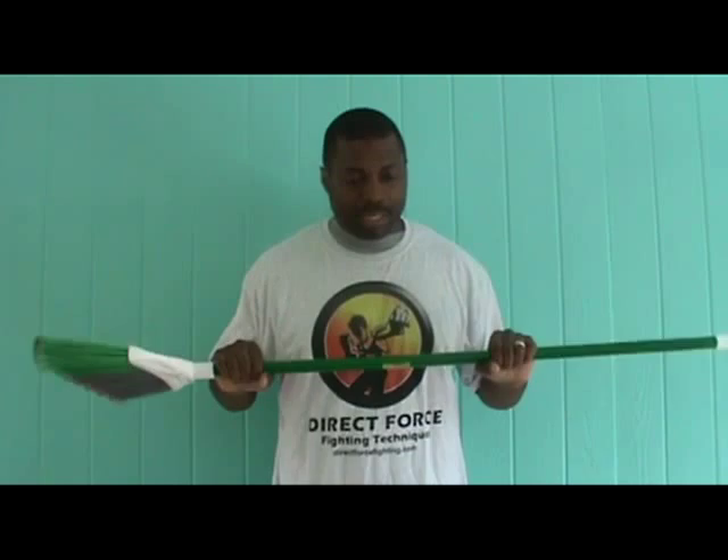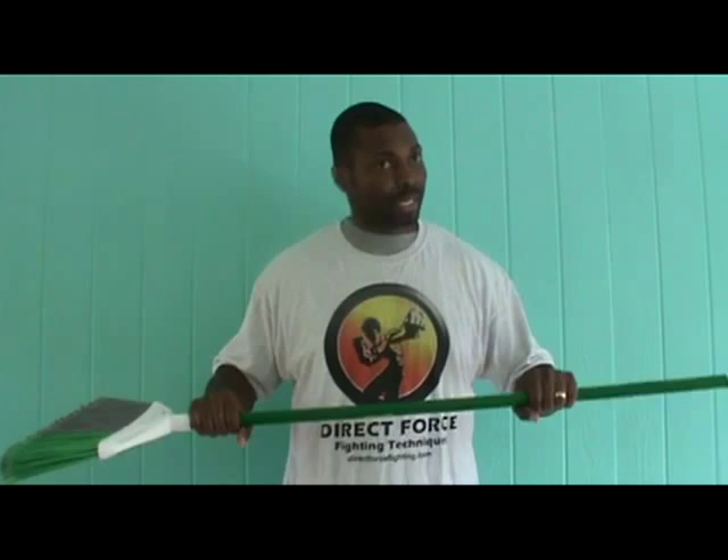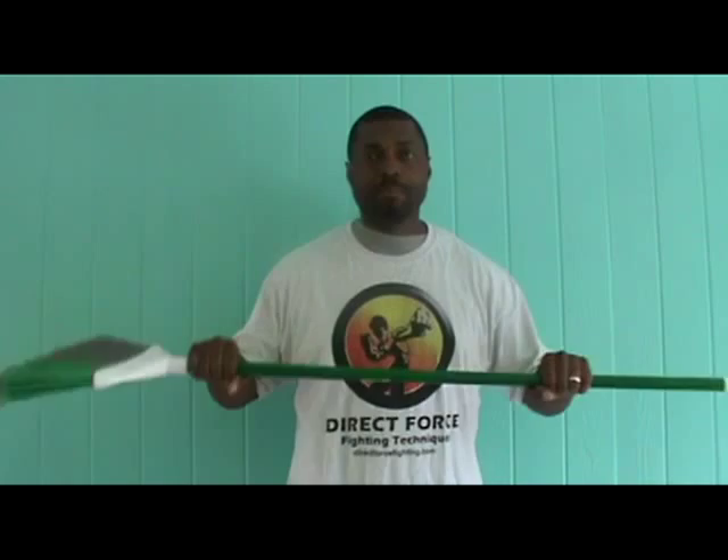Now, if the attacker manages to get a hold of your weapon and you're fighting for it, do not fight for the space. Remember that you are a weapon as well — you have other tools. Headbutts, stomping, spitting, biting — whatever you've got to do to keep control of this weapon, do so.